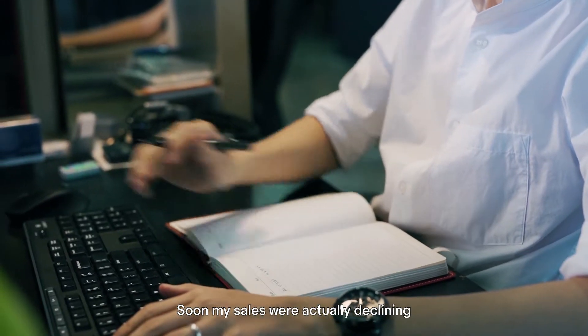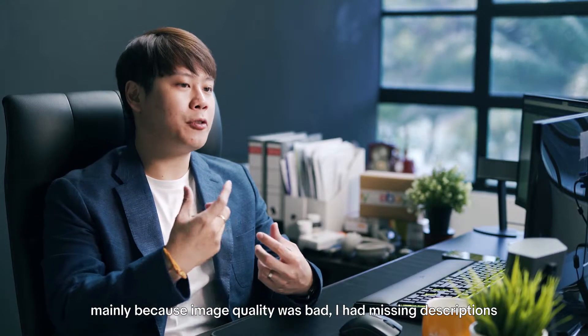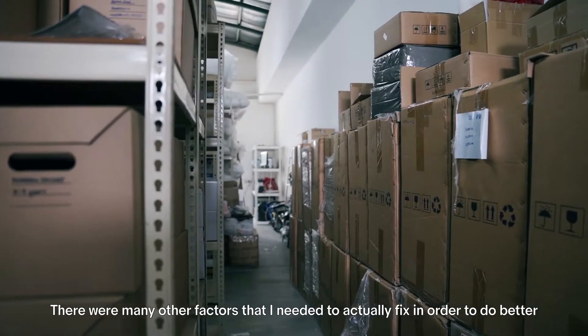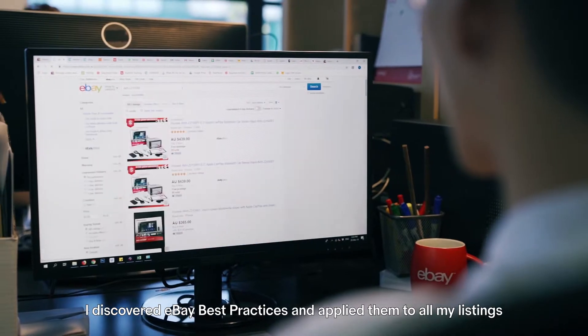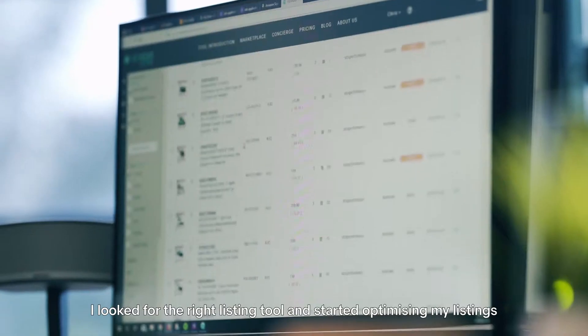Soon my sales were actually declining, mainly because image quality was bad, I had missing descriptions, and there were many other factors I needed to fix. I discovered eBay best practices and applied them to all my listings. I looked for the right listing tools and started optimizing my listings.